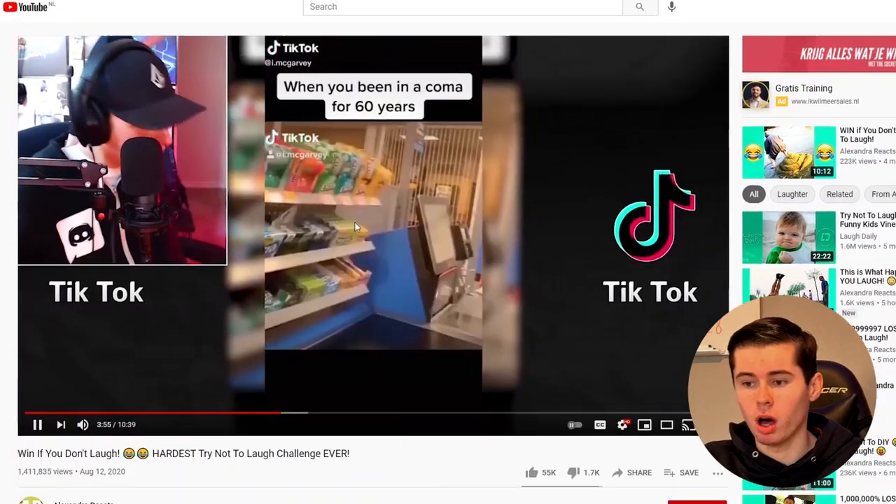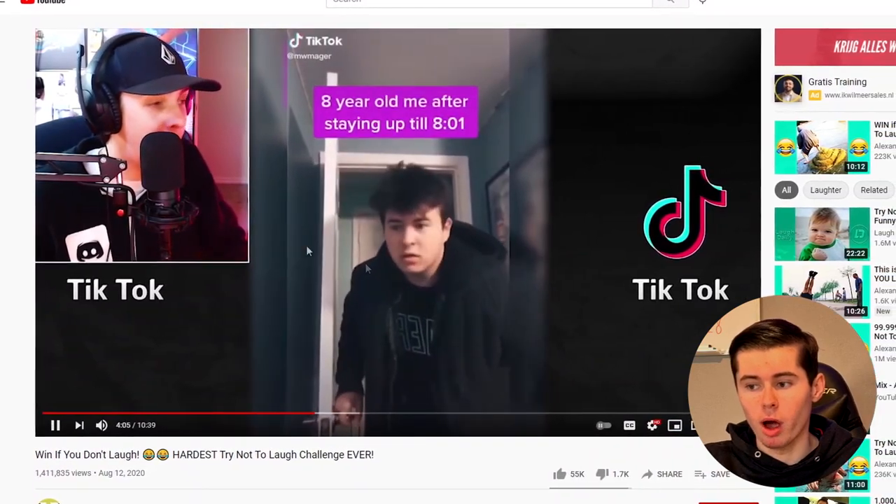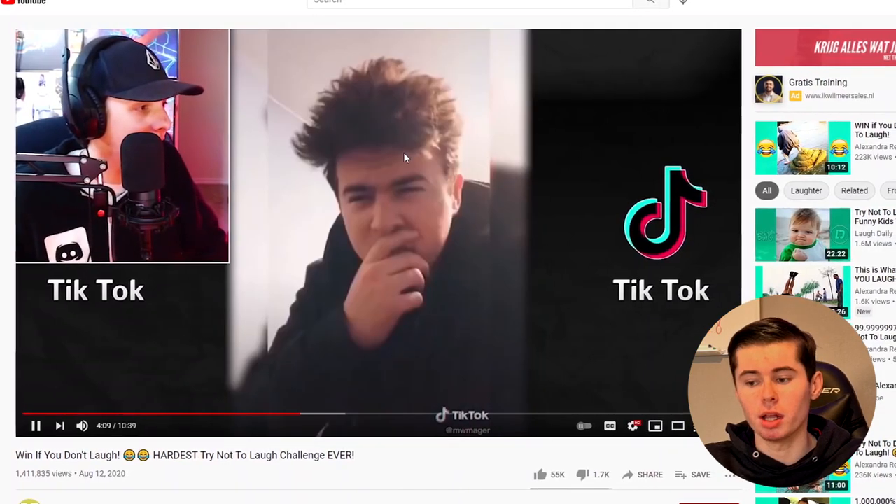How to start your own YouTube reaction channel. In today's video, I'm going to show you step by step what you need to do in order to set up a monetizable YouTube reaction channel like this guy. He's simply filming himself while watching and reacting to TikTok and YouTube videos and making money doing that. You're probably already watching TikTok or YouTube videos, so why not make money doing it?